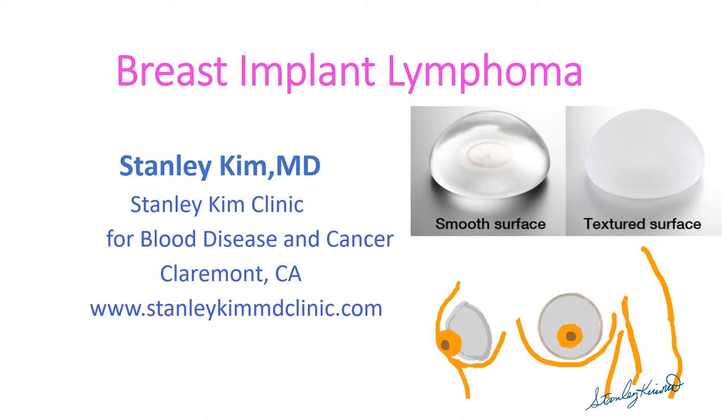Hello, this is Dr. Stanley Kim at Stanley Kim Clinic for Blood Disease and Cancer in Claremont, California. Today we will discuss Breast Implant Associated Lymphoma. The Breast Implant Lymphoma was first published in 1997, and it was in 2011 when the FDA first reported a possible link between breast implants and the development of lymphoma.